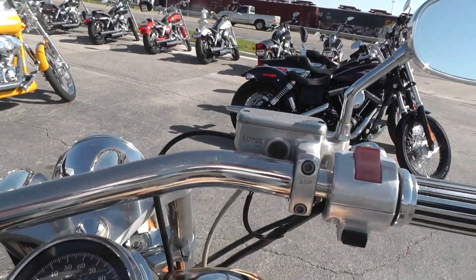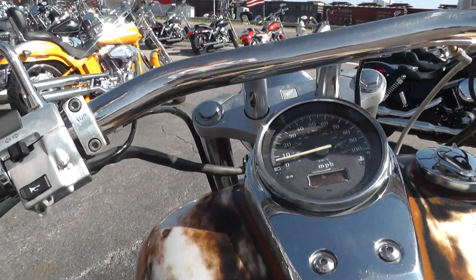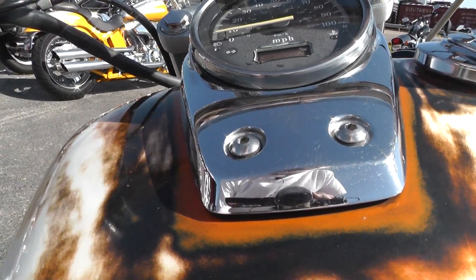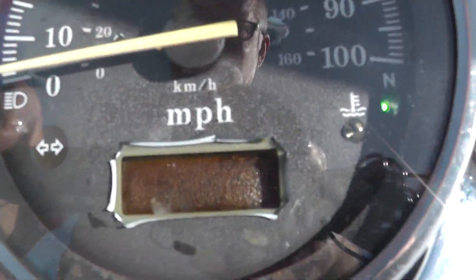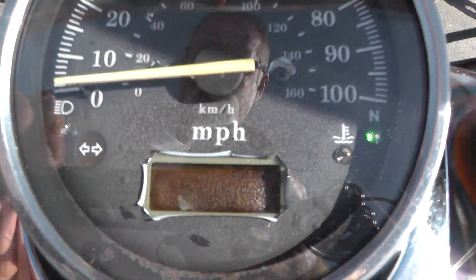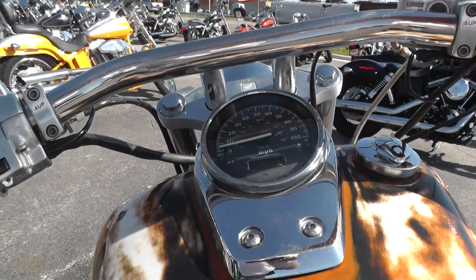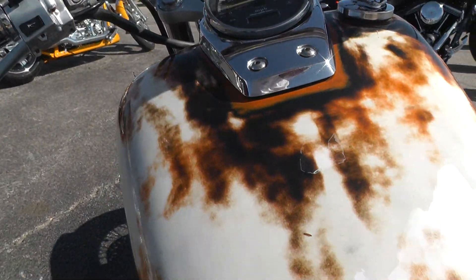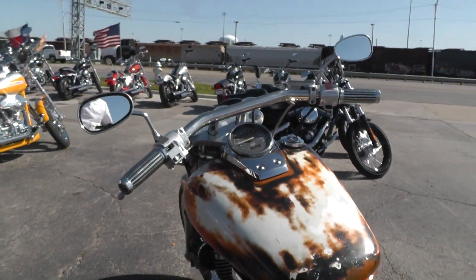We ran it through our shop to make sure it would run, and the thing does fire right up. I can't see the mileage out here in the sun, but I took a picture of it and put it on the website — you can probably see better in the picture. But this thing fires right off and runs good. It's got a nice little lope to it.